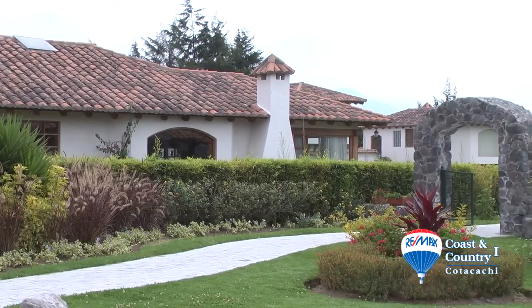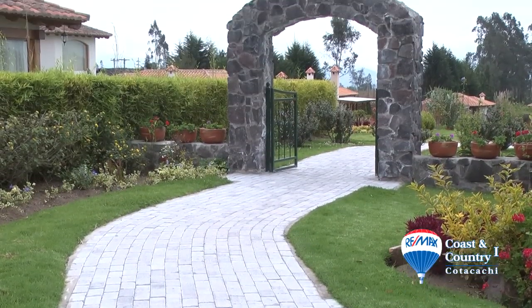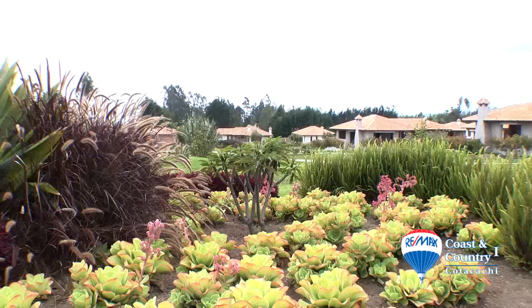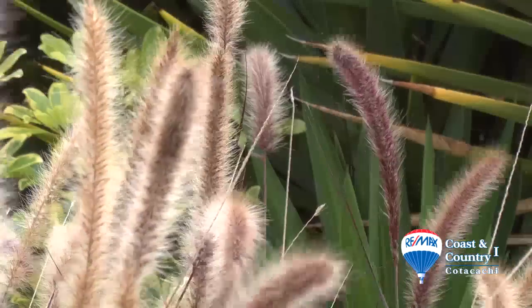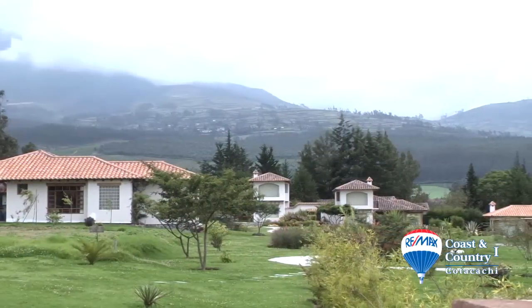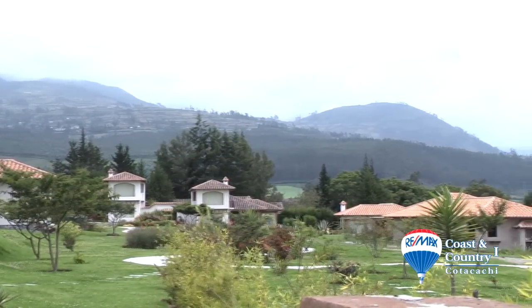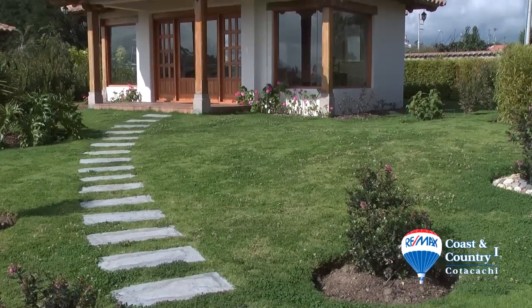Phase two is being prepared to break ground. As we pass through the gateway to the nearly completed phase one, we immediately notice the large plant beds decorating the common areas. Many of these plants are native to South Africa, giving the grounds an exotic feeling. The community is positioned to take full advantage of the awe-inspiring mountain views of Cotacachi. Blending with the aesthetics of the complex, the management office and community center is located near the entrance.